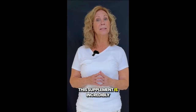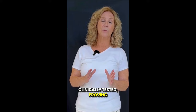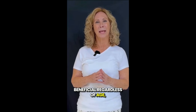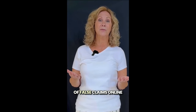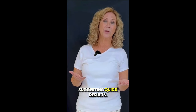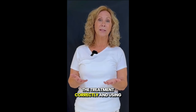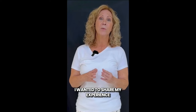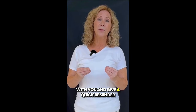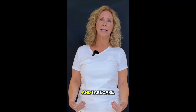This supplement is incredibly effective and has been clinically tested, proving beneficial regardless of age, medical condition, or severity. However, be cautious of false claims online suggesting quick results. Real progress depends on following the treatment correctly and using it daily for lasting benefits. So that's it. I wanted to share my experience with you and give a quick reminder to beware of counterfeit versions. Thank you for watching and take care.